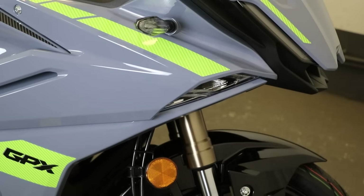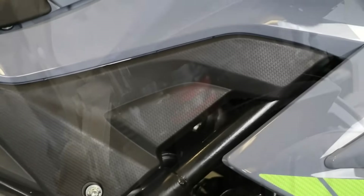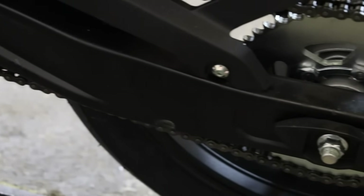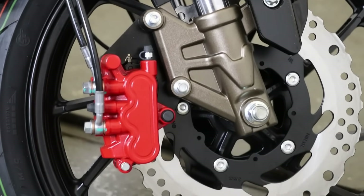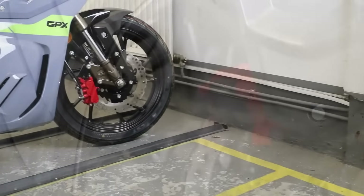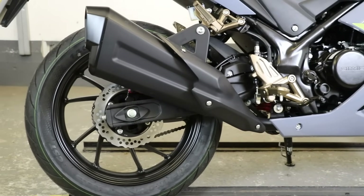You get upside-down 48 millimetre forks on the front and a rather robust looking steel swingarm. Using the combined brake system you get a 276 millimetre disc on the front and a 220 millimetre disc on the rear. Wheels are 17 inch cast alloy — 100 by 17 on the front and 140 by 17 on the back — using CST rubber.